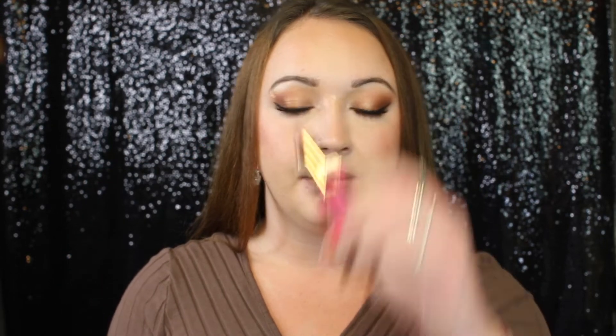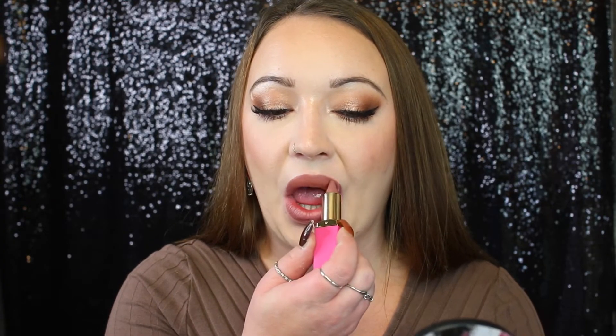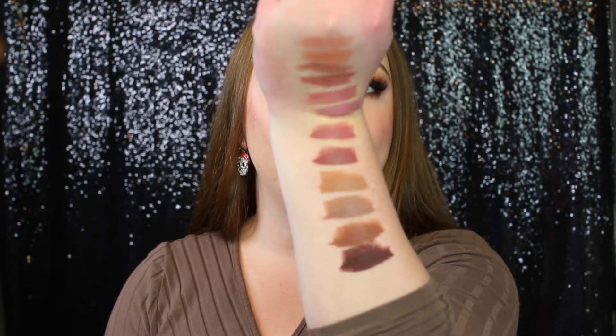I'm going to pair one of the shades with my favorite liner of all time — if you've been here for a while you know what it is: the Essence lip liner in the shade L1 Curious. Then I'm going to go back in with the shade Me. And there is the finished lip, and here are all the swatches.